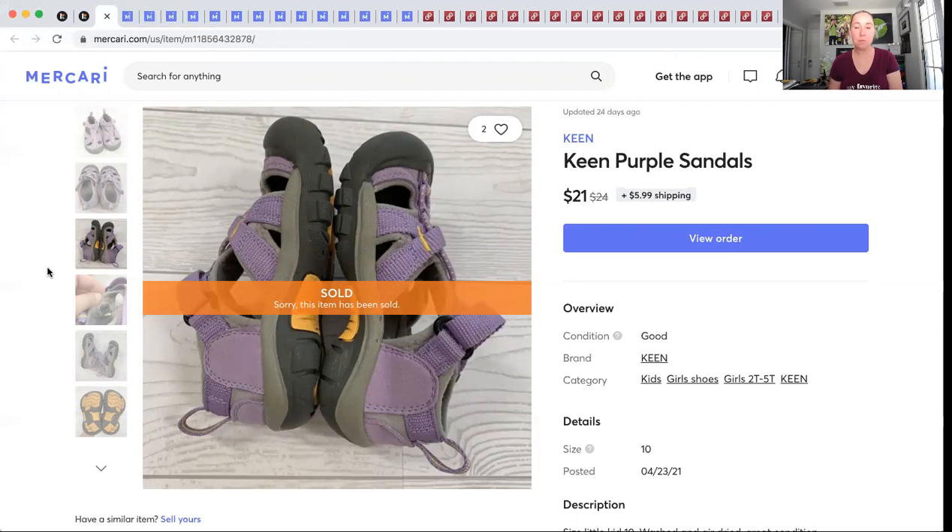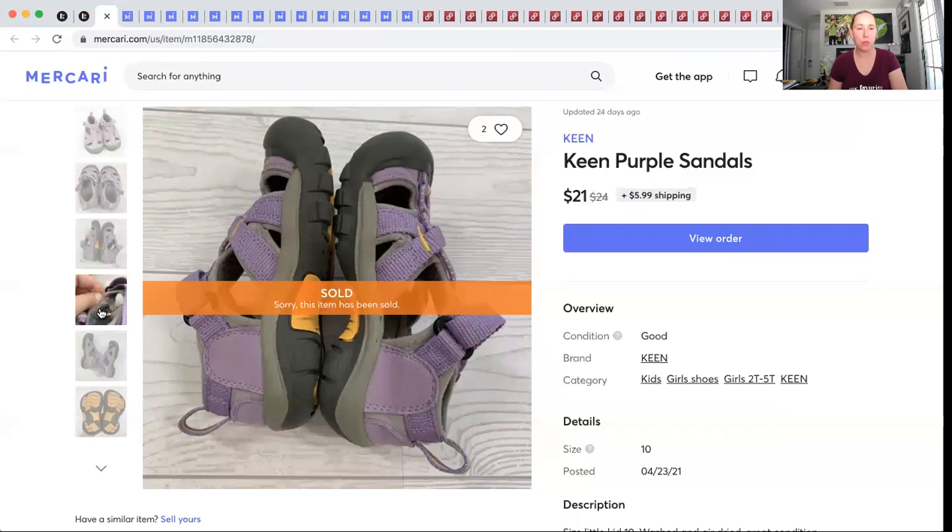We're going to head over to Mercari. Keen — you hear me talk about this brand a lot, and you probably hear most resellers talk about it. Pick them up from the tiniest baby size to men's and women's. It doesn't matter what condition they're in. I have sold them without the size label, but it's harder. You want to see the size dot in there. For me now, unless they're like a dollar, I pass on them if the size dot inside is not still legible. These were my daughter's personal items. We cleaned out her shoe bin — they sold for $21 and I made a profit of $17.99.